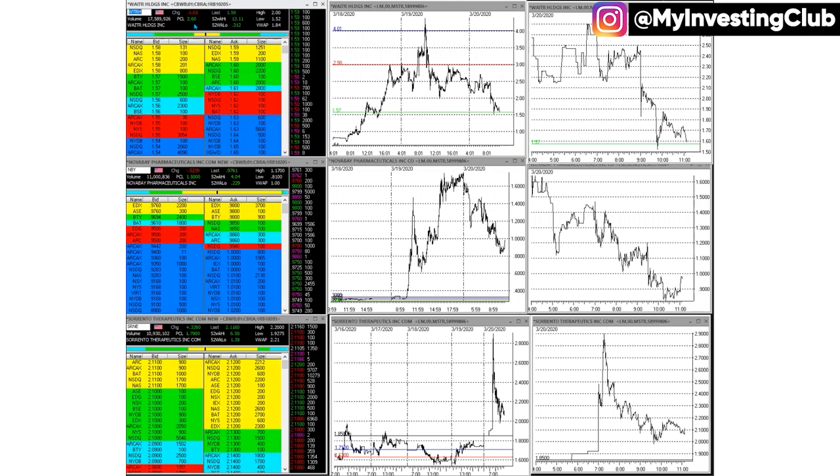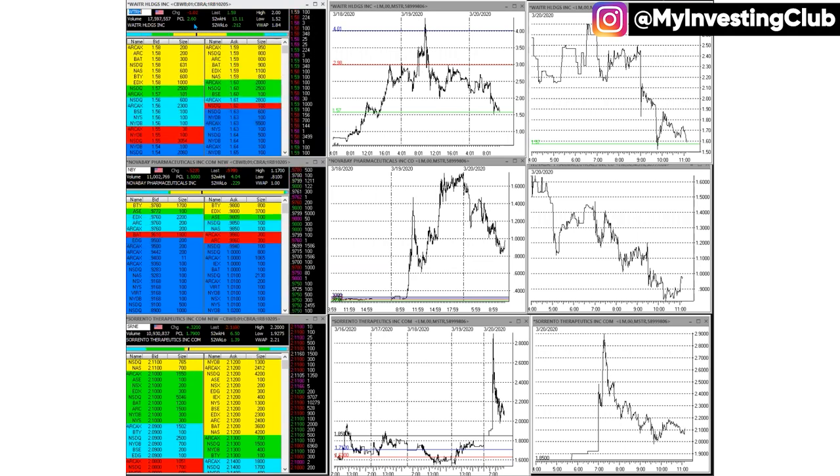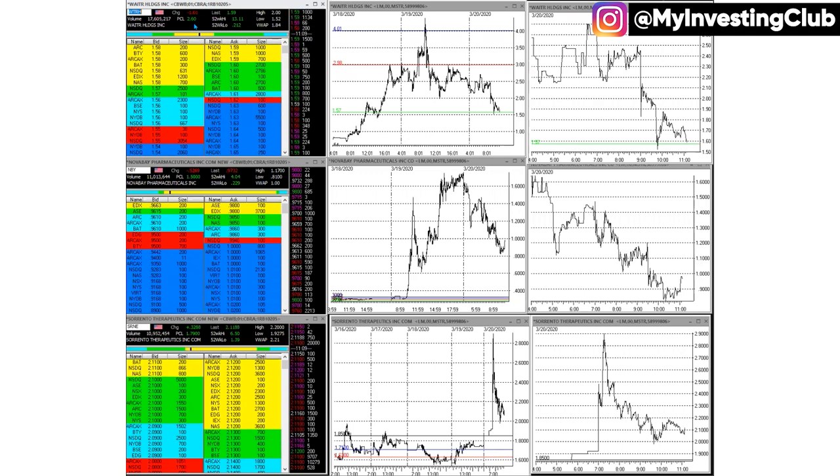I keep talking about this — trading begins before you even sit down on the computer. Yesterday I went to bed very early; I was very tired, eight or nine o'clock, already snoring. I woke up today at like three something in the morning because I'm on California time. Three or four in the morning is like six or seven o'clock in market time. So I'm already feeling great.